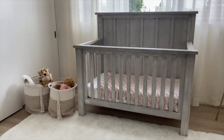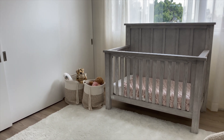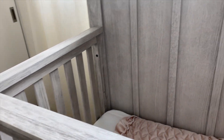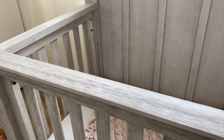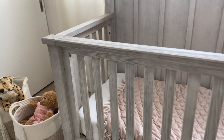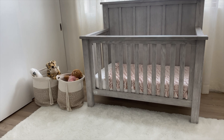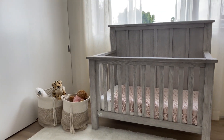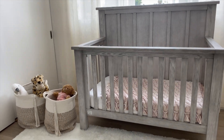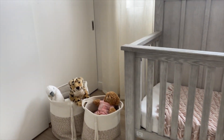Moving on to the main focus of the room, which is the crib. This is from Milk Street Baby and I am absolutely obsessed with it. This color is exactly what I was looking for — it's not too warm-toned, it's kind of a greige beige. It comes out a little more gray on camera but definitely has some beige to it in real life, and it fits perfectly with a little pink blanket. I'll have the link in the description box — thank you Milk Street for gifting me this gorgeous crib.